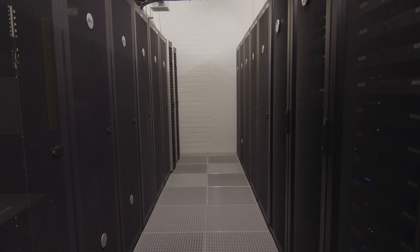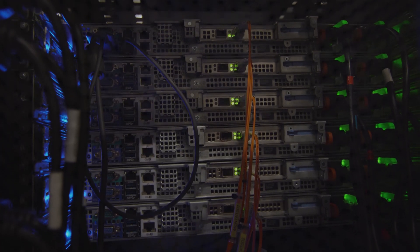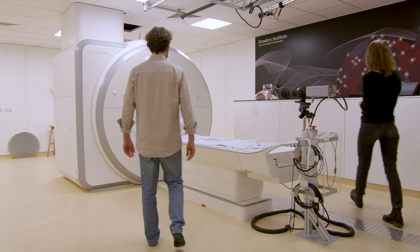After the MRI scan taken in the lab, we analyze this data in our offices using a server that contains 1.2 million gigabytes of storage and the computing power to analyze it. Participants can be both healthy volunteers or from a clinical group — for example, patients with some kind of disease or disorder.